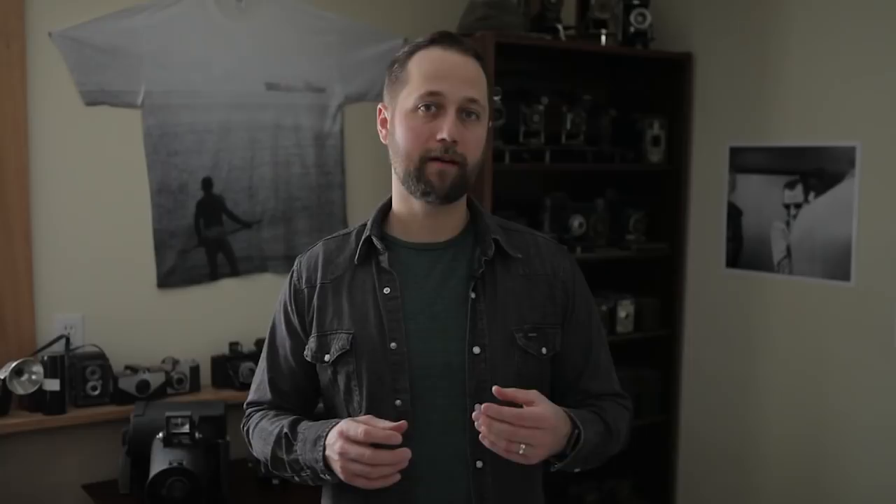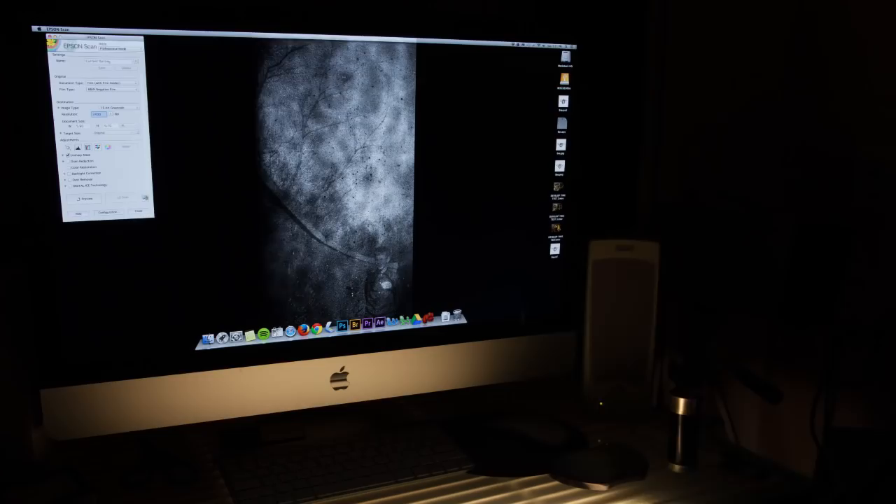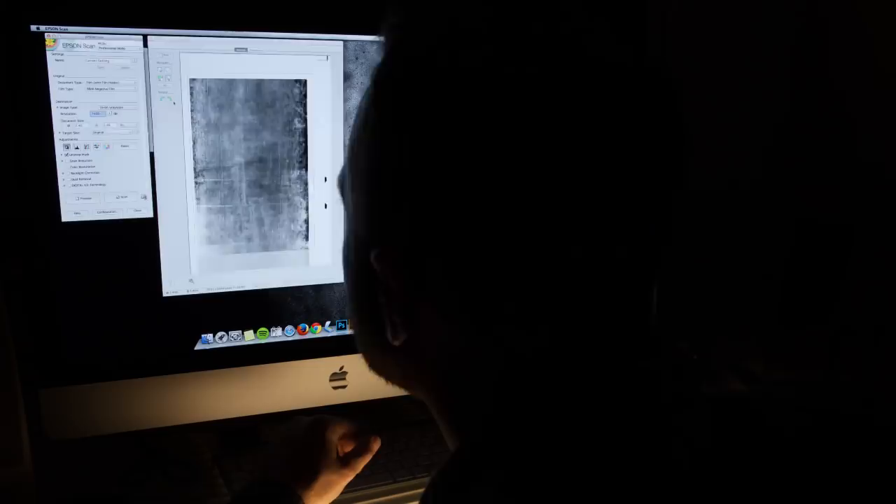After processing film into negatives, we scan them and we make digital images out of them, and then we safely store all the negatives. We create digital images instead of printing in the darkroom for a couple of reasons. The first is that because so many of the negatives are degraded, it would be almost impossible to print them in the darkroom. Another reason we scan is because we don't want to be handling these negatives too many times.